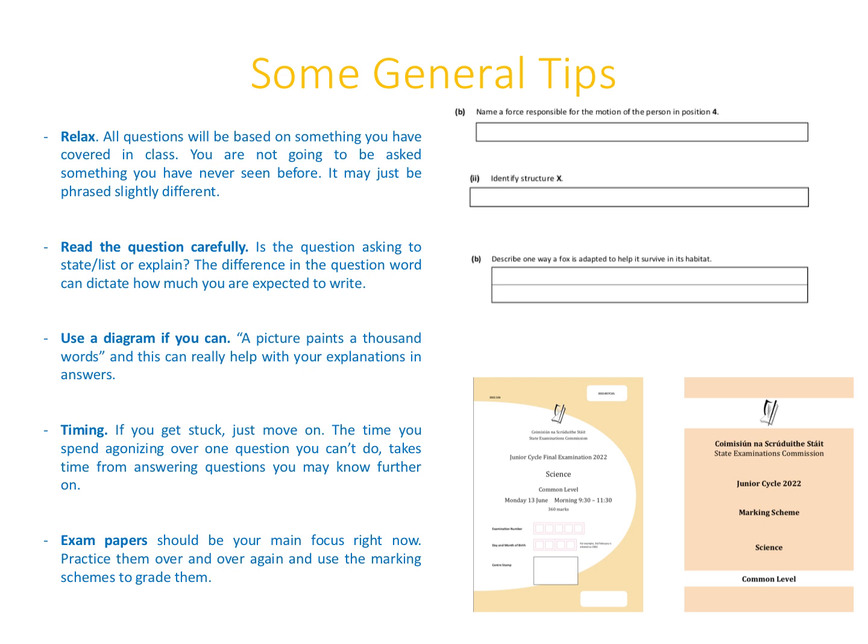Read the question carefully — the question word will dictate how much you're expected to write. 'Name a force' or 'identify a structure' are probably one or two word answers, but 'describe one way a fox is adapted to help it survive in its habitat' requires a more detailed answer. Use a diagram if you can — a picture paints a thousand words. In terms of timing, if you get stuck on a question just move on — time spent agonising over one part you can't do takes away from questions you can answer. Exam papers should be your main focus right now.